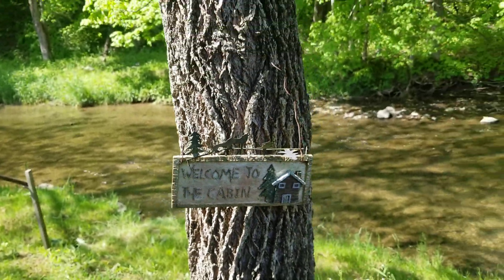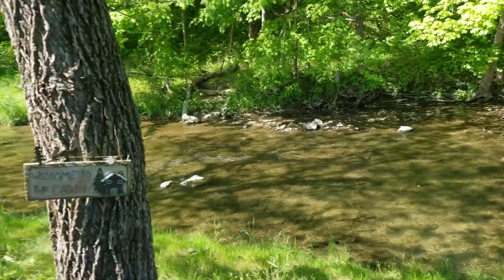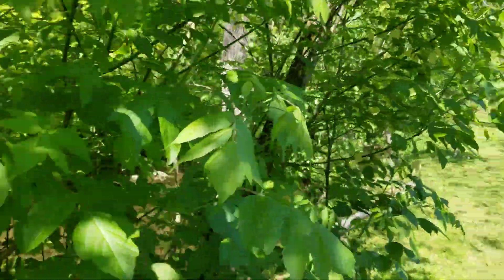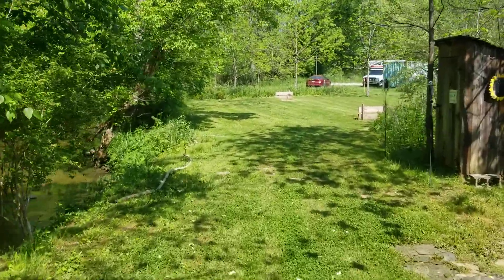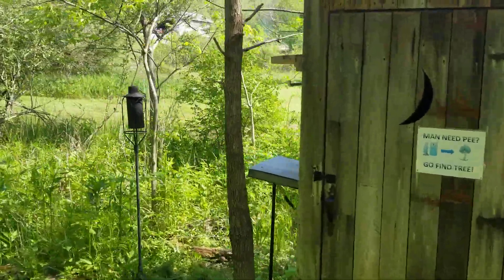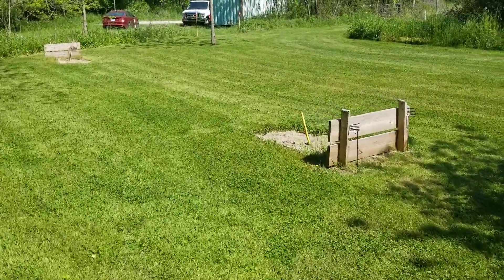Hey y'all, it's a Sunday morning around 11 o'clock. We're packed up, getting ready to go get plants tonight. I'll take you around real quick and show you what's going on this weekend. I did not get the outhouse done — just too big of a project for me myself, so I need some of you boys to come down and help me out with that.